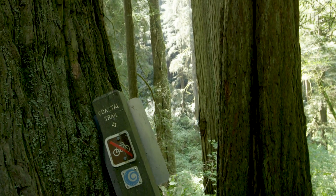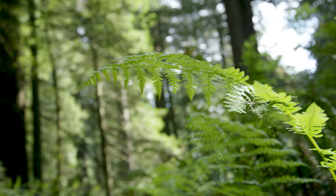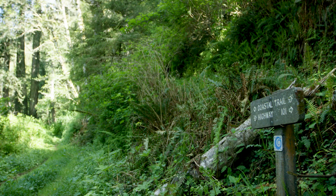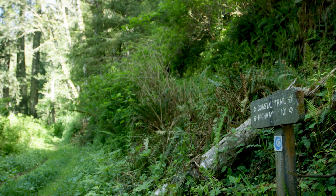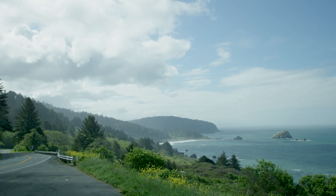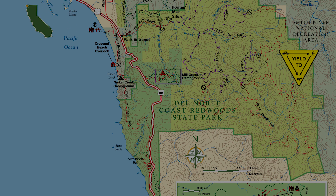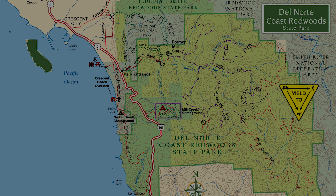We're on the California Coastal Trail, which goes through Del Norte Coast Redwood State Park. This part of the trail is maintained by California State Parks as part of their trail program, and it provides a valuable link for people to access this amazing place. The trail does cross the highway, and when you cross it, there's about an eight-mile section of Coastal Trail on the bluff where you can look down at the ocean and old-growth redwoods.